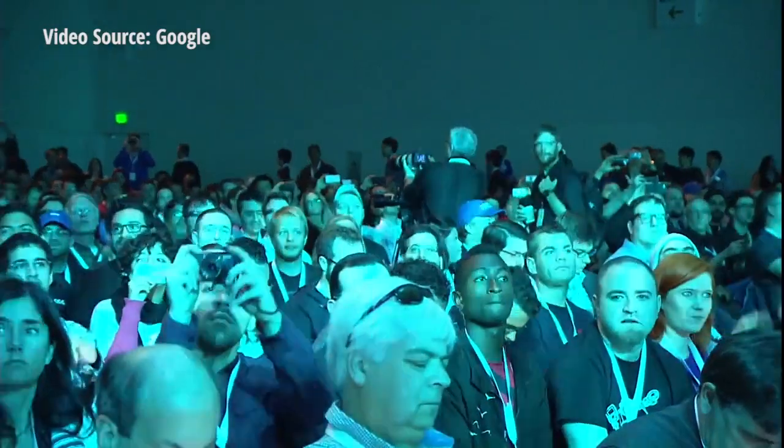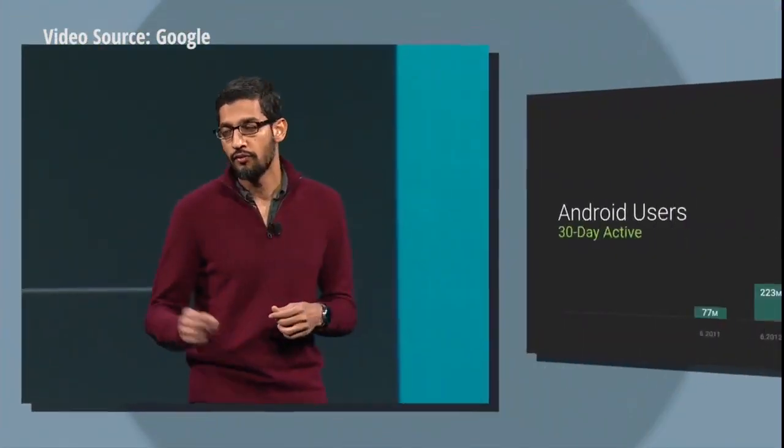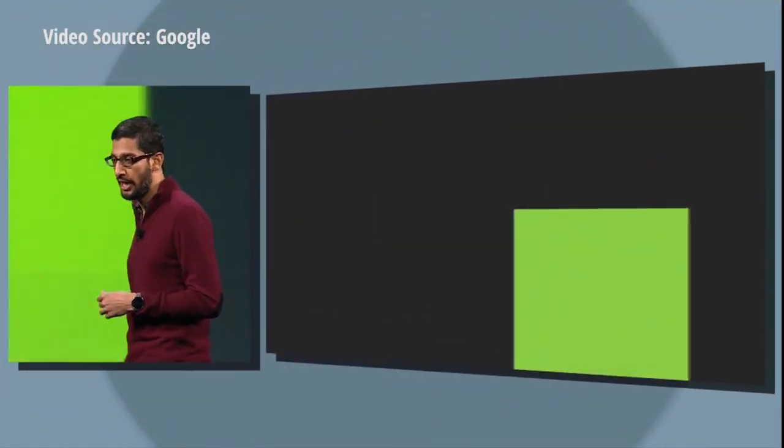Sundar Pichai: Thank you, everyone. Welcome to Google I/O. We are very excited. As of this year's I/O, we are over 1 billion 30-day active users.